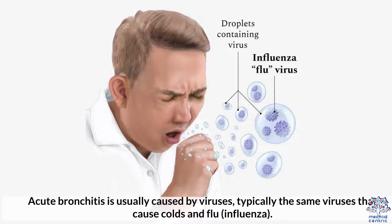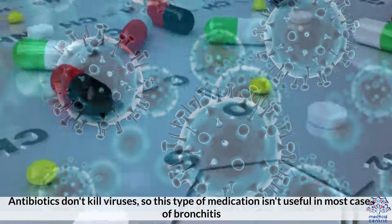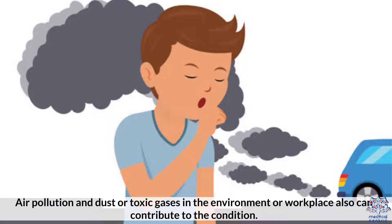Causes. Acute bronchitis is usually caused by viruses, typically the same viruses that cause colds and flu — influenza. Antibiotics don't kill viruses, so this type of medication isn't useful in most cases of bronchitis. The most common cause of chronic bronchitis is cigarette smoking. Air pollution and dust or toxic gases in the environment or workplace also can contribute to the condition.